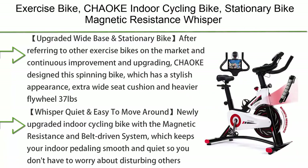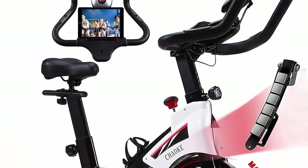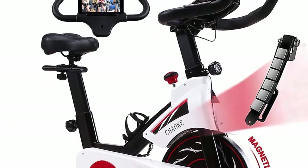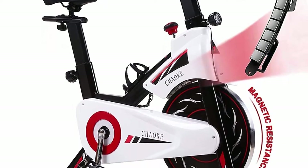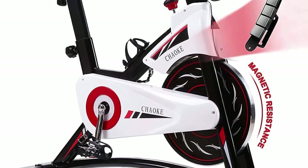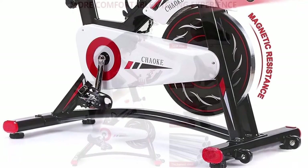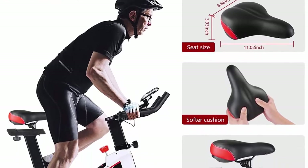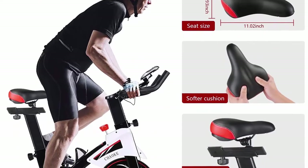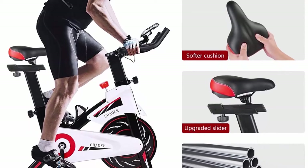Top 5: Chack indoor cycling bike — stationary, magnetic resistance, whisper quiet, for home cardio workout with heavy flywheel, comfortable seat cushion, and digital monitor, 2021 upgraded. After referencing other bikes and continuous improvement, Chack designed this spinning bike with a stylish appearance, extra-wide seat cushion, and heavier 37-pound flywheel. The thickened steel frame enhances stability; the belt-driven system with magnetic resistance keeps pedaling smooth and quiet.